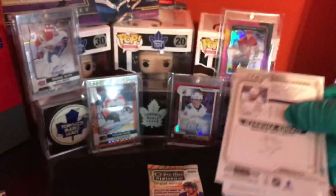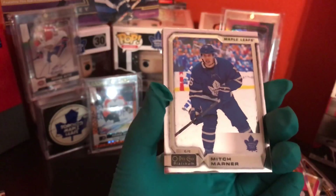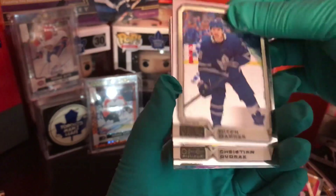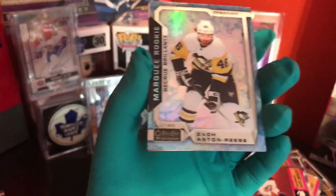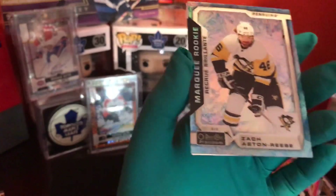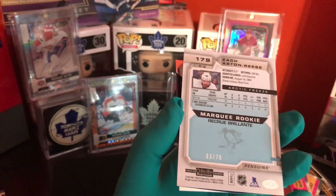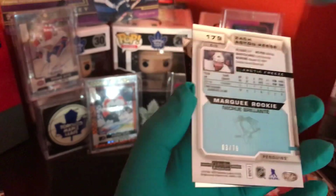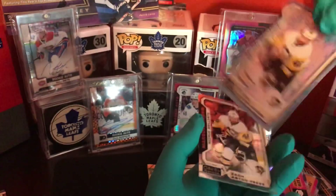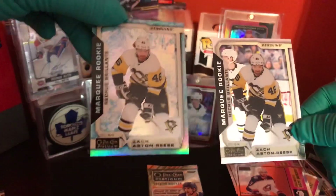I have never seen two autos in OPC Platinum. Who knows — hey, Mitch Marner, sign the contract! Christian Dvorak. What is this? Zach Aston-Reese. I have never seen this — it looks like a diamond. Three out of thirty-nine. It is an Arctic Freeze card! That is what it says on the box — look out for the Arctic Freeze. Marquee rookie, nice. Look what was right after it — that is cool.